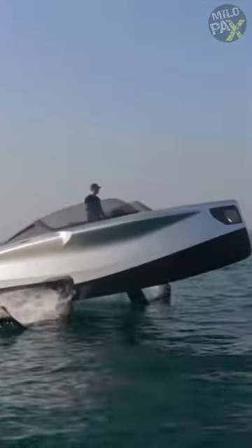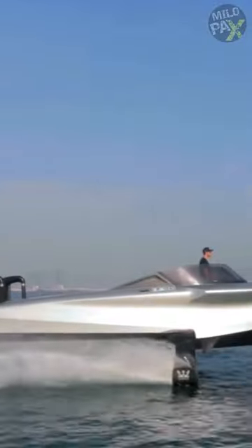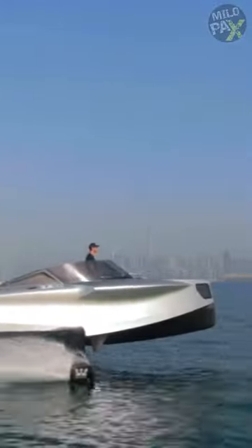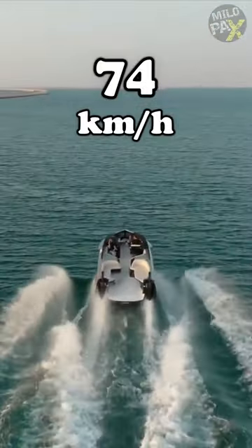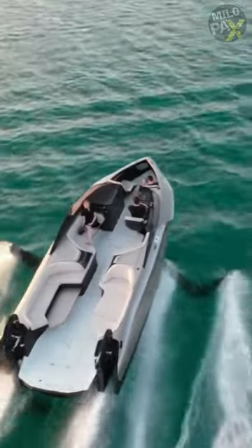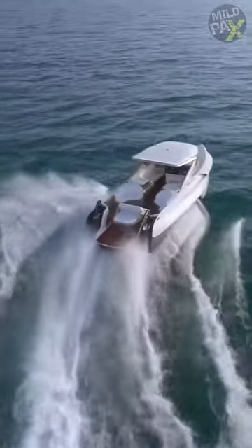The Foilers Flying Yacht is built with a hydrofoiling system that allows it to rise five feet above the water's surface. By flying above the waves, it can reach a maximum speed of 40 knots while consuming 50% less fuel, making it the greenest boat available.